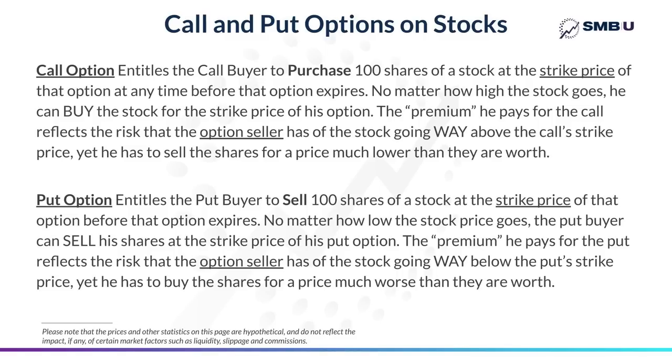What's known as a call option on a stock entitles the buyer of that option to purchase 100 shares of that stock at a certain price called the strike price of that option, regardless of what price the stock is actually trading at, at any time before the option expires. What's called a put option, on the other hand, entitles the buyer of that put to sell 100 shares of a stock he owns at the strike price of that put, regardless of what price the stock is trading at, at any time before that option expires. The buyer of the option pays what's called a premium to the seller of the option because the seller is taking the risk that the stock will go past the strike price, in which case the buyer can exercise his option.